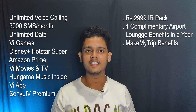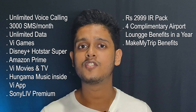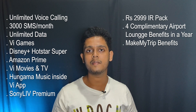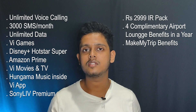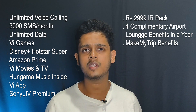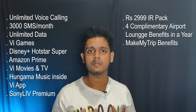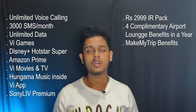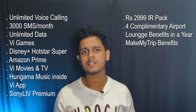For additional benefits on the 1101 Red X plan, you get Amazon Prime for 6 months and a Disney Plus Hotstar Super subscription — compared to the 501 plan which gives a mobile subscription and the 701 plan which gives Disney Plus Hotstar Super. With the 1101 plan you get Disney Plus Hotstar Super along with a Sony LIV Premium subscription, Vi Games, Vi Movies & TV, and Hungama Music via the Vi App.